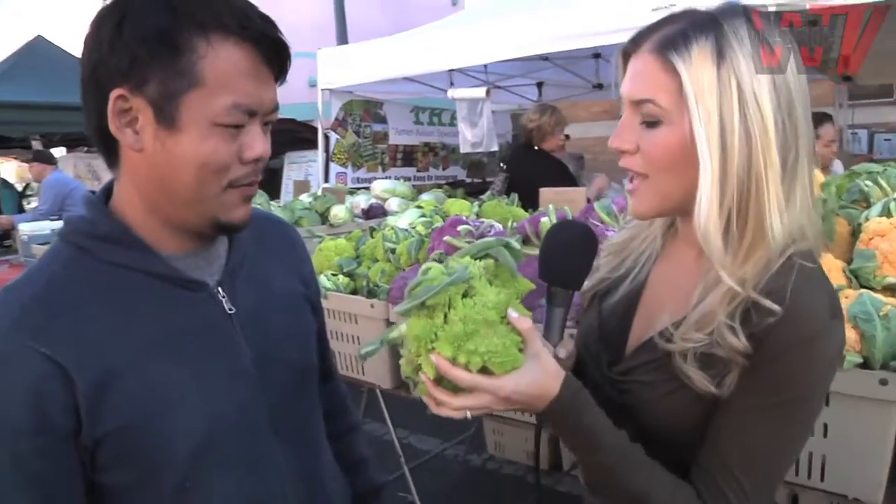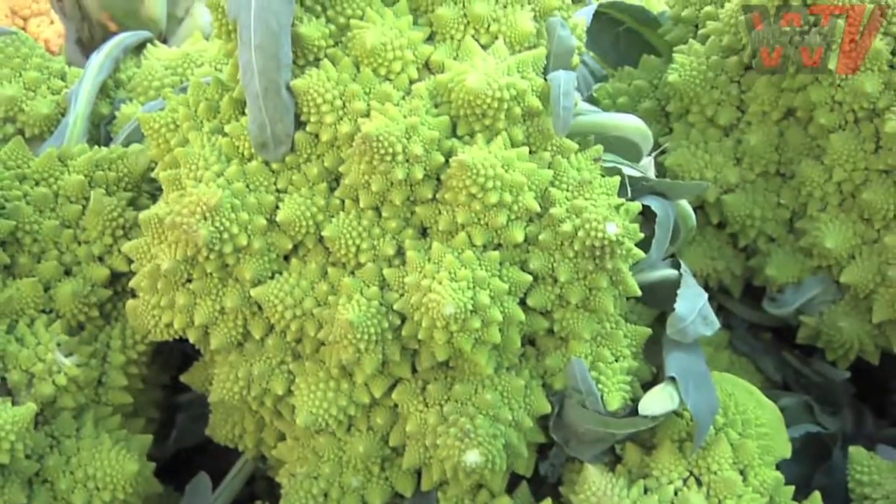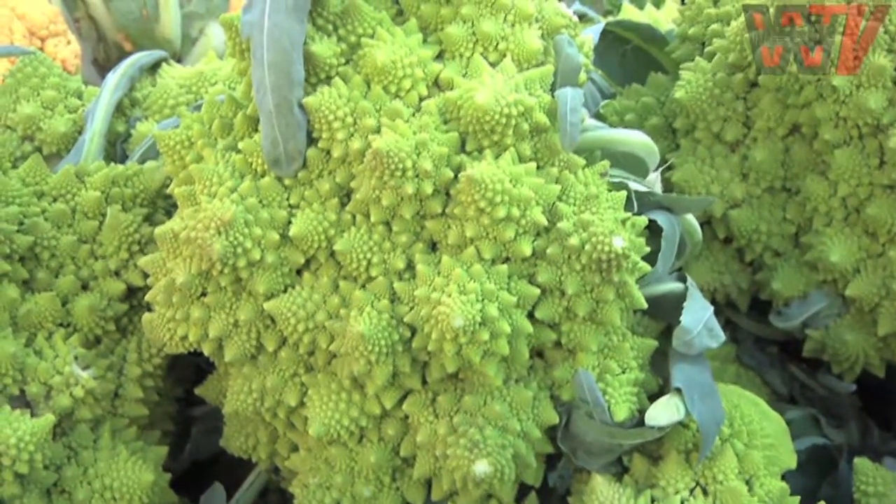Now, you have this other variety — this guy — that is not a cauliflower, actually. Yeah, it's called Romanesco. It's actually in the broccoli family. You cook it just like a cauliflower or broccoli, and it has a real nutty flavor to it.